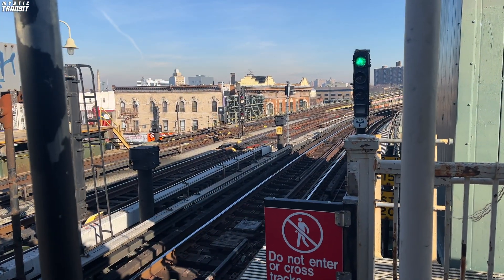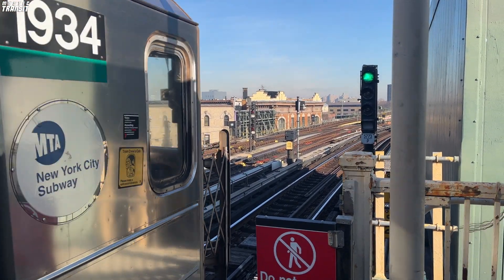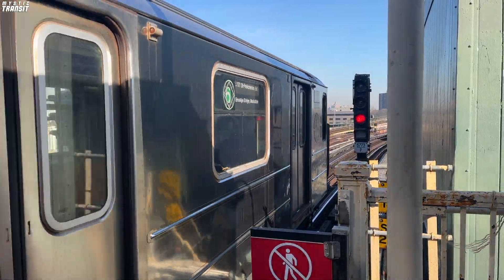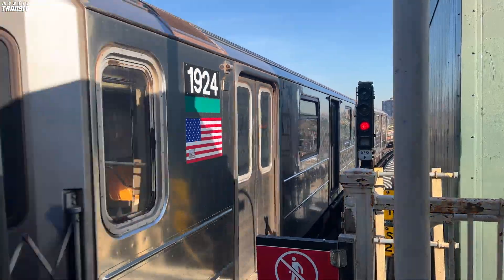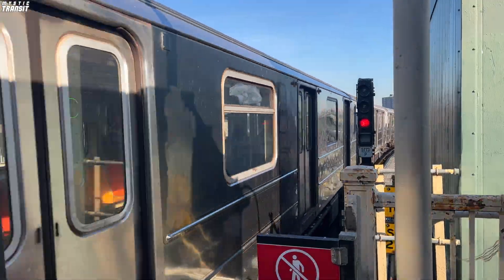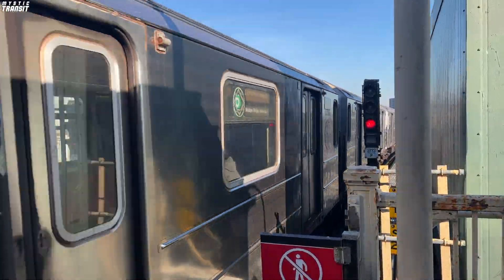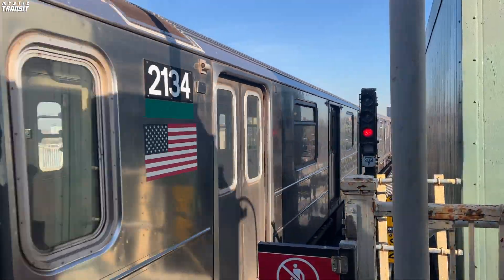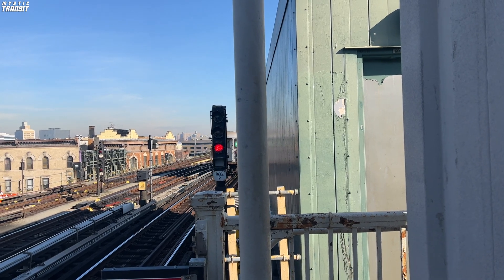The third solution involves converting Westchester Square into an express station and running the express to Westchester Square before running it local to Pelham Bay. Under this plan, locals would terminate at Westchester Square and relay on the Westchester Yard lead tracks. While I see the benefits of this plan, it is extremely costly, as you would essentially need to construct an entirely new station and redesign the track network near it as well.